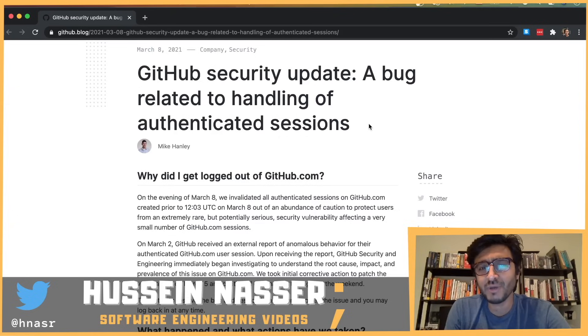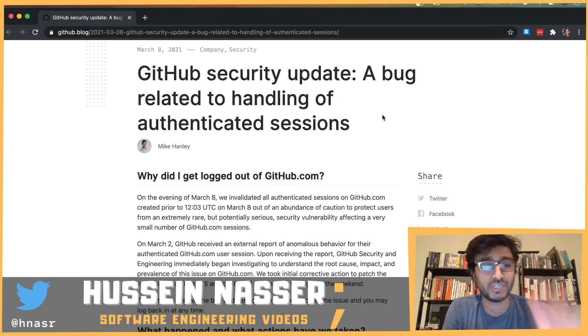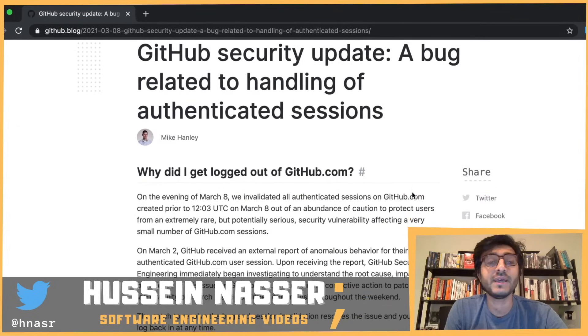If you've been logged out of github.com, this might be why. GitHub's security update fixed a bug related to the handling of authenticated sessions, which forced GitHub to log out pretty much everybody, essentially invalidating their session cookies. This article was published around March 8th, and there's a lesson to learn here.